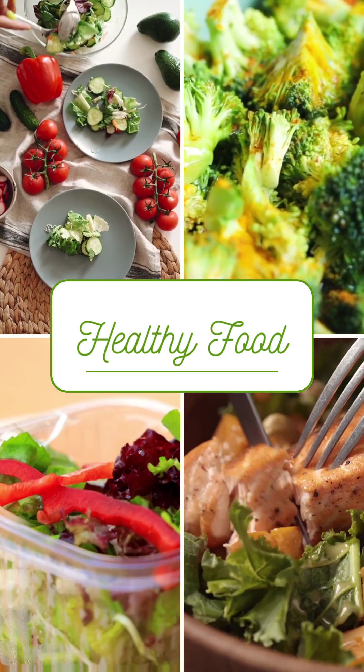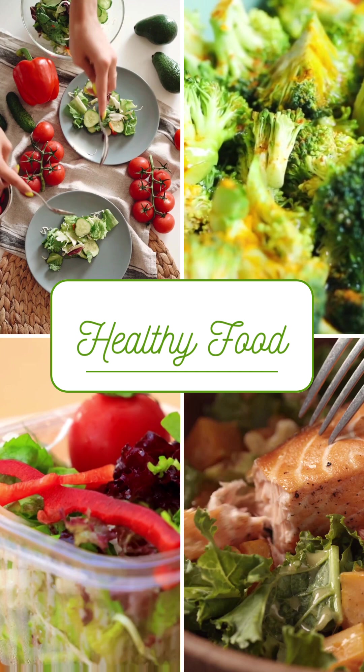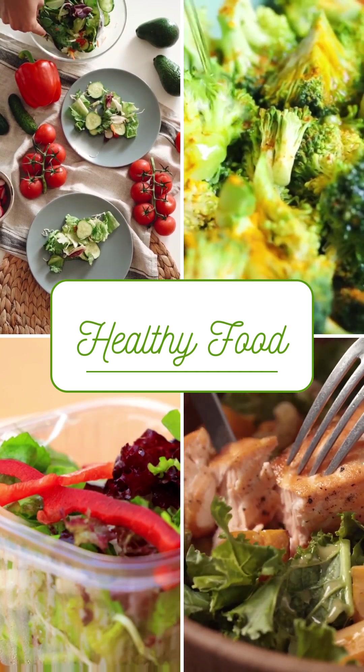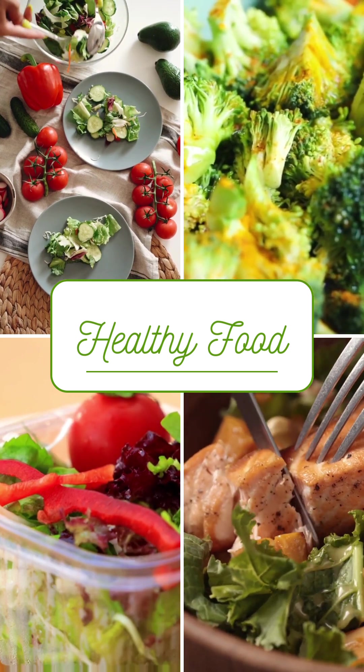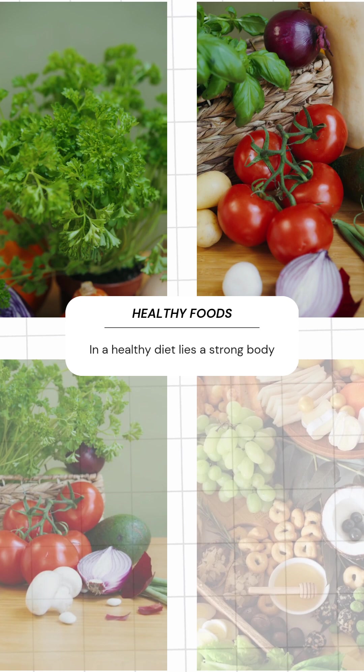As the winter months approach, it's essential to focus on consuming foods that can help boost our immune system. A strong immune system is vital for fighting off infections, diseases, and illnesses. Vegetarian foods in particular offer a wide range of immune-boosting options.